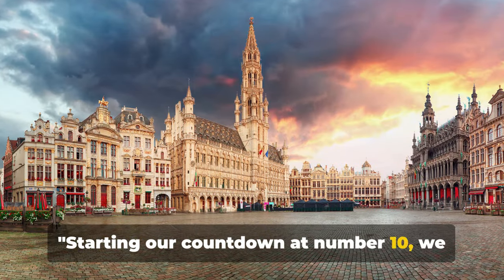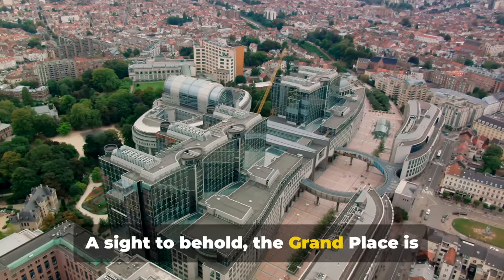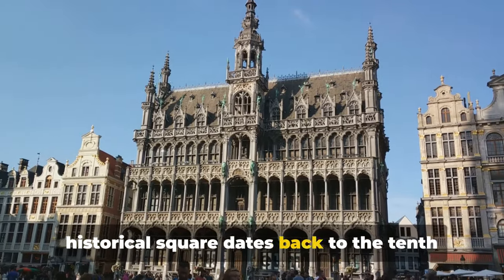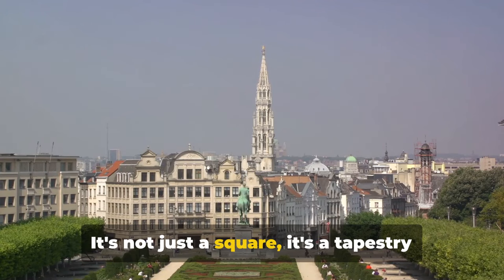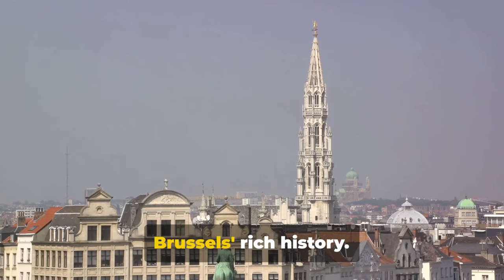Starting our countdown at number 10, we have the Grand Place. A sight to behold, the Grand Place is nothing short of a masterpiece. Nestled in the heart of Brussels, this historical square dates back to the 10th century, having seen the city grow and evolve over many centuries. It's not just a square, it's a tapestry of architectural marvel, a testament to Brussels' rich history.